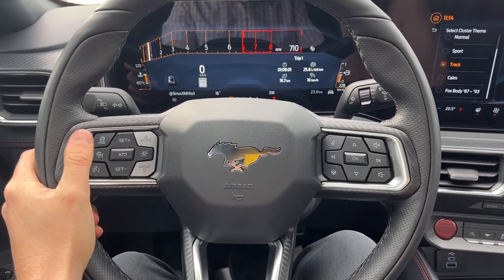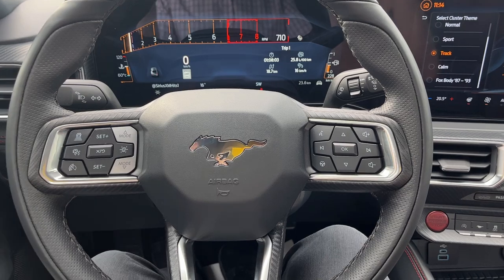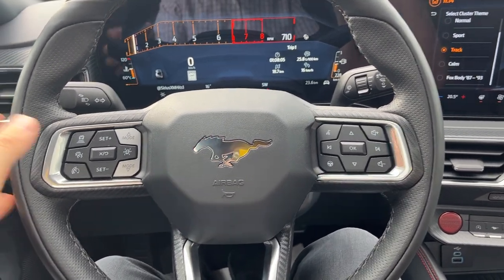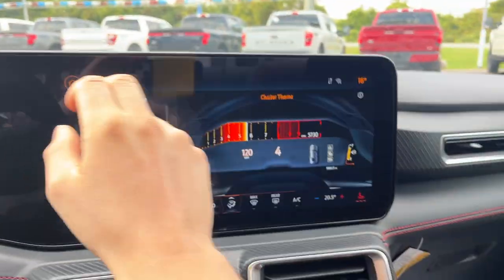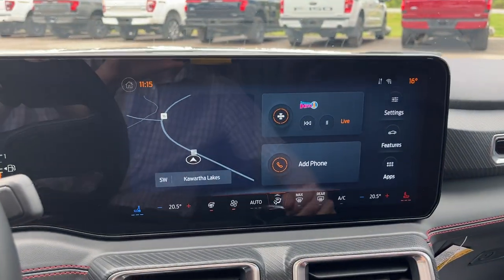This one does have Ford Copilot 360 Assist Plus, so you do get your adaptive cruise control and lane keeping, and you also get connected built-in navigation on this vehicle as well.